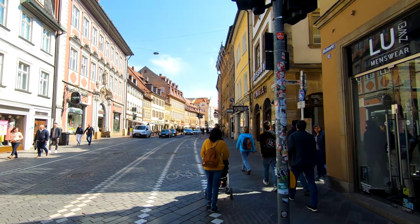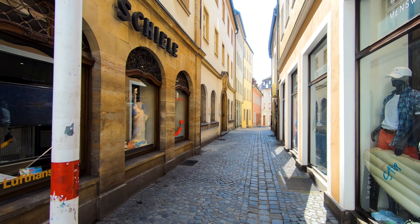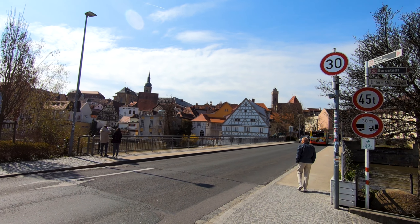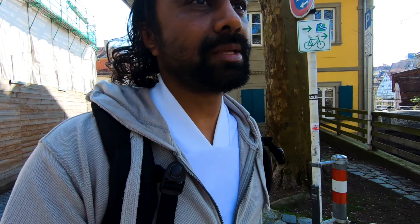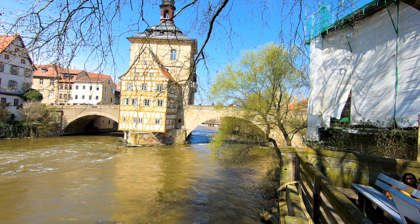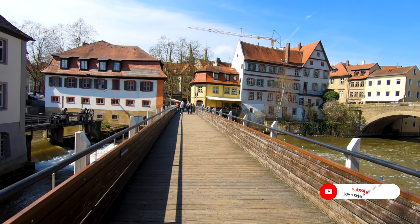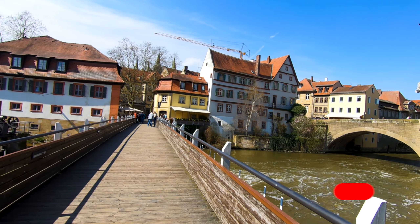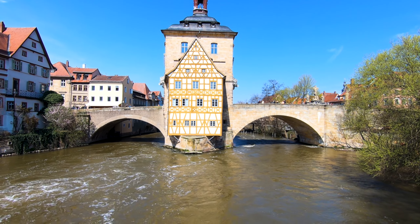You can definitely spend one day here. It's really nice. From here you can have a really beautiful view — it's a beautiful view all around.